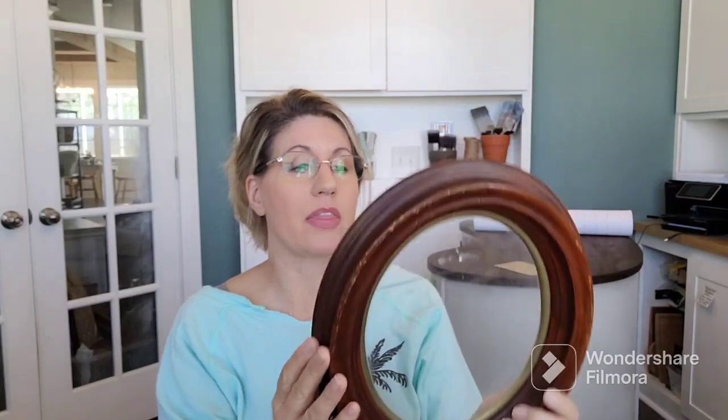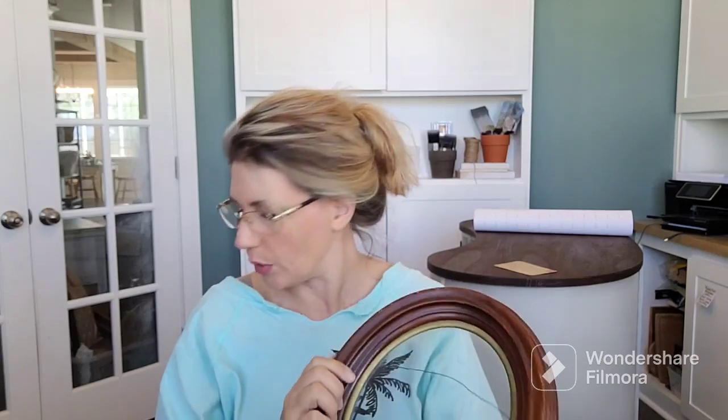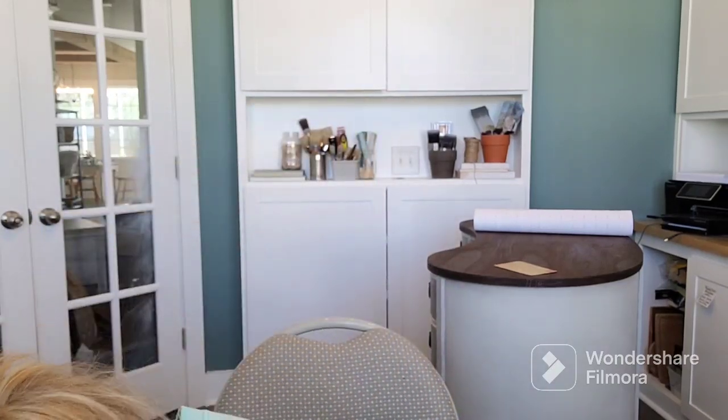I picked up this vintage frame. What I'll do is paint the frame and then do a transfer in the glass — those turn out beautiful and sell really quickly because they're just pretty and unique. I've done it in rectangular frames before, but this is the first time I've had an oval frame. I think that'll look lovely.